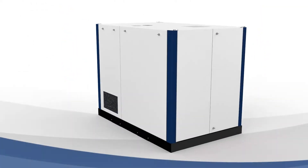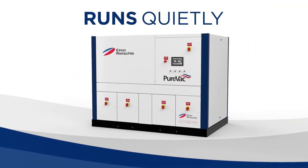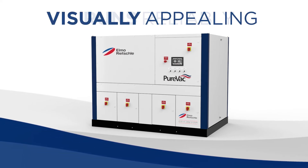Proudly designed and built in Missouri, the state-of-the-art industrial central vacuum systems run quietly, efficiently, and reliably — all in a visually appealing package.